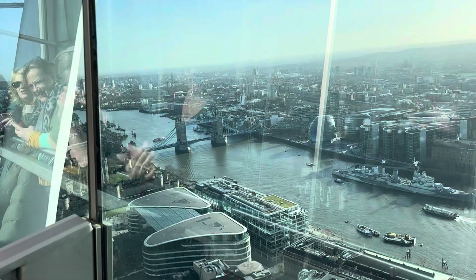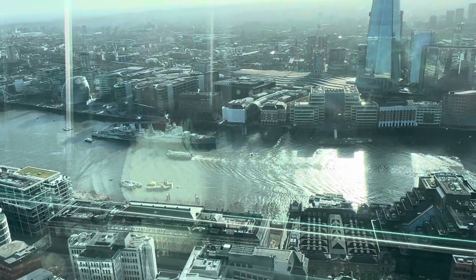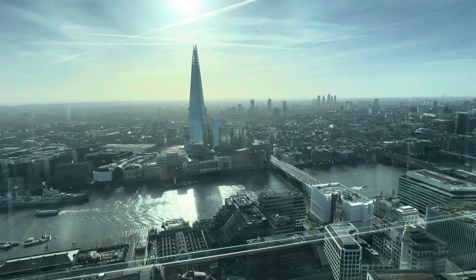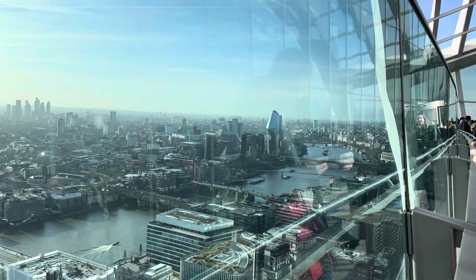This is the London Tower Bridge from the top, and the Thames River. Also, you can see this is the tallest building in the UK — the Shard. You can see the Shard very clearly from the Sky Garden.